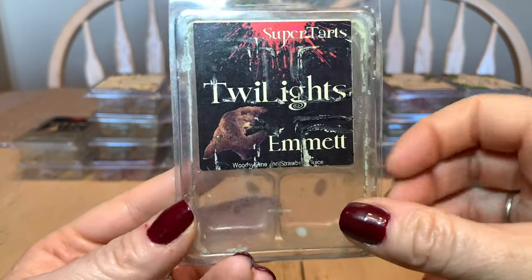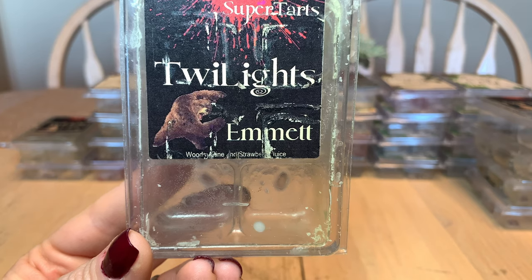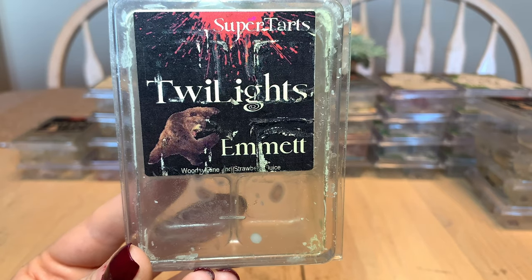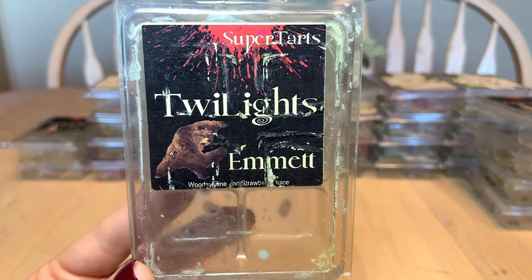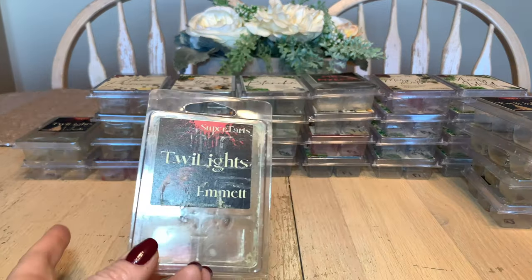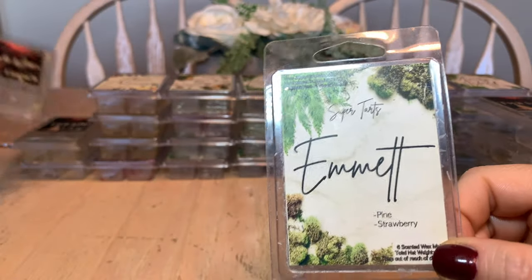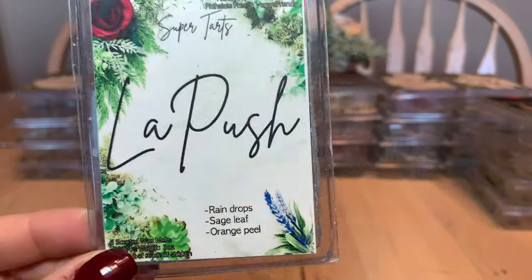Continuing the Twilight collection — I've actually been to Forks, Washington. Emmett is woodsy pine and strawberry juice. Not a blend you'd think about, but it's amazing — a beautiful balance of fresh woodsy pine and strawberry juice with a sweetness like added sugar. Melt this one in the bathroom. Has been a repurchase and will be again. There's also a second version of the same scent with slightly reworded notes — still pine and strawberry — fantastic.